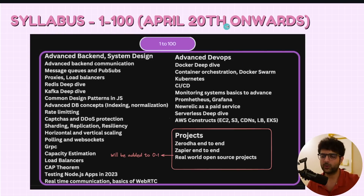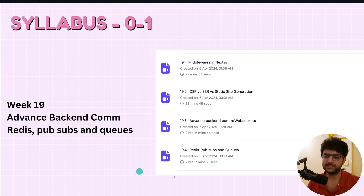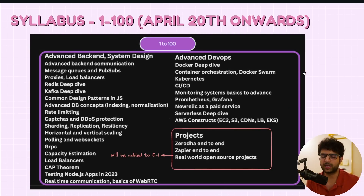For 1 to 100, starting April 20th — we're taking a break next week based on polls — we'll be covering all the advanced senior engineer topics. If you can't afford 1 to 100 or the whole cohort, the projects from 1 to 100 will also be added to 0 to 1. So if you can only afford 0 to 1, it's a pretty decent price point. But if you want the real senior engineer stuff, this upcoming syllabus is going to be a lot of fun. Two of these classes we've already done last week — I'll post them on YouTube so you have an idea of the teaching style.